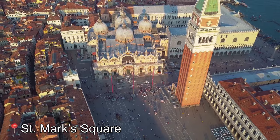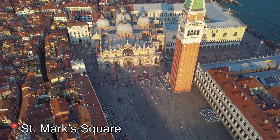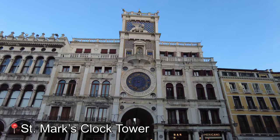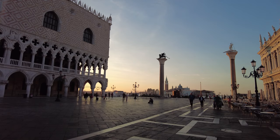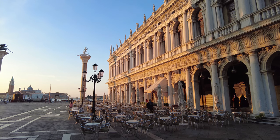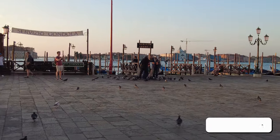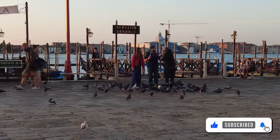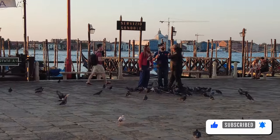St. Mark's Square, or Piazza San Marco, has been the cultural center and heart of the city for centuries. St. Mark's Basilica, Doge's Palace, the Bell Tower, and the Clock Tower are all part of the square. Feeding pigeons used to be a really popular activity here, but it's been discouraged in recent years because of the damage all the birds are causing.